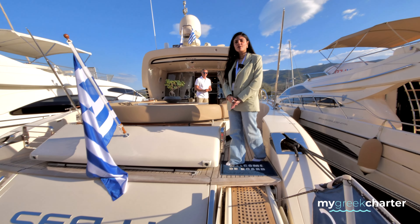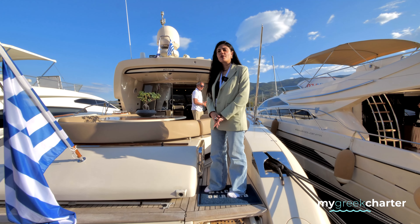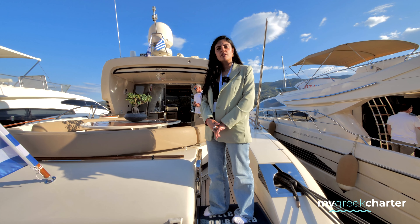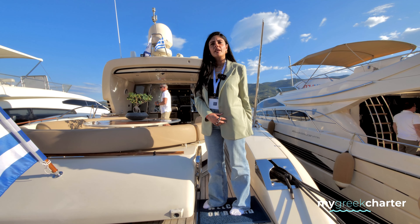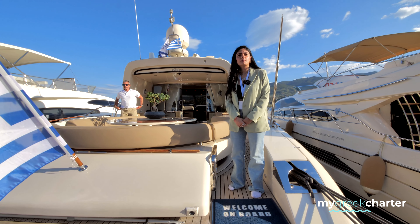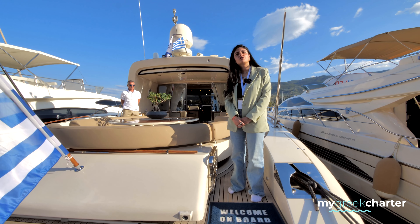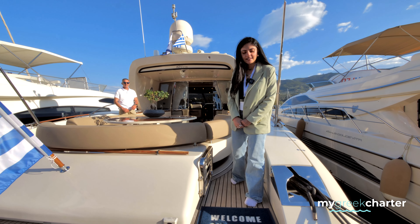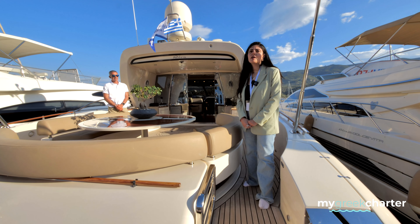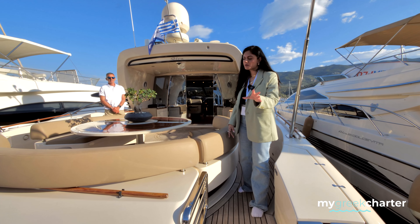This is CU, a Riva 2001 build and refit in 2022. She is approximately 22 meters, 72 feet, and can accommodate six to eight people.